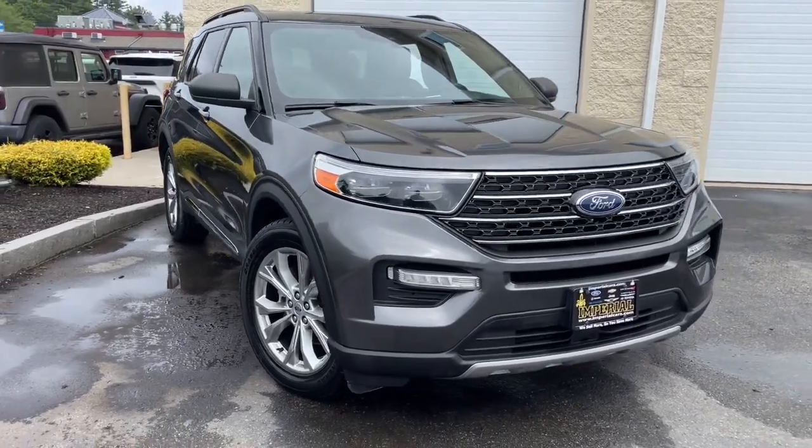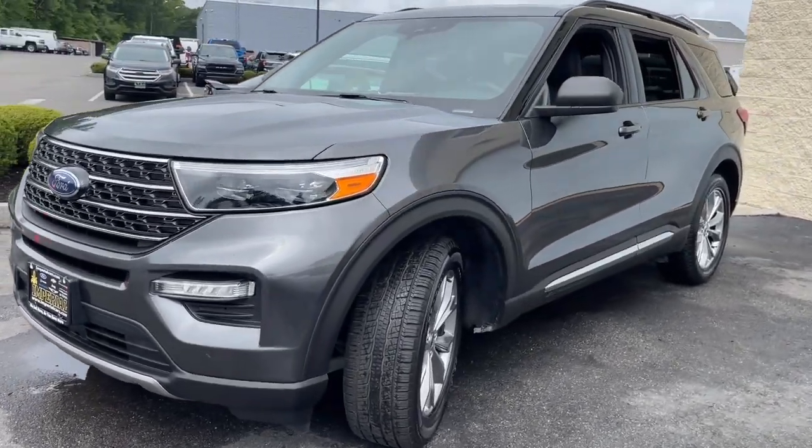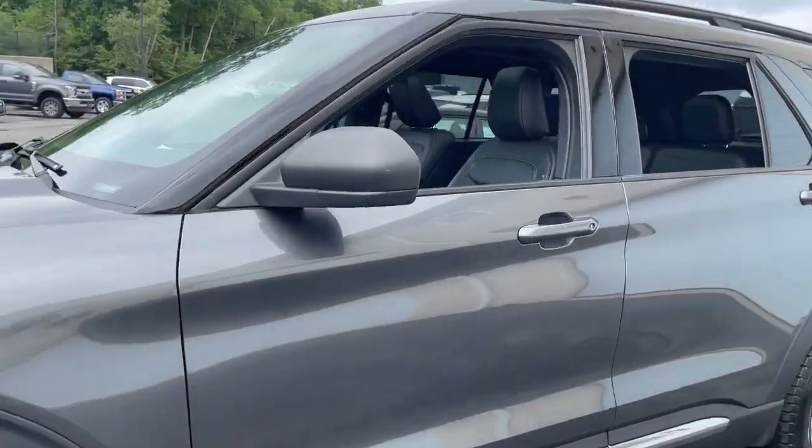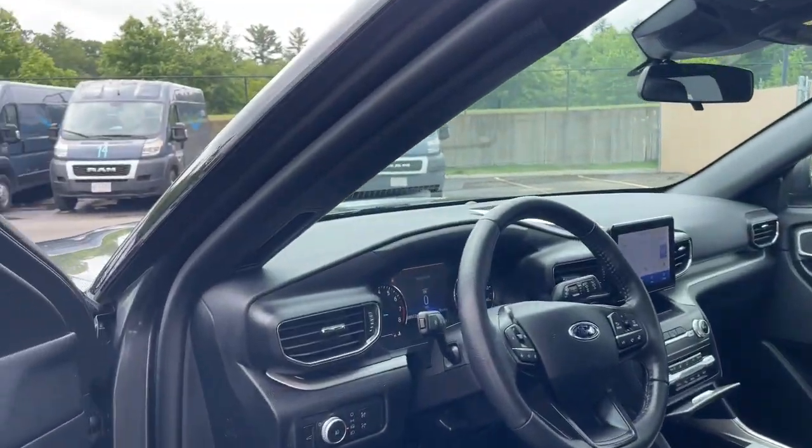Go home happy with the 2020 Ford Explorer. This vehicle is an outstanding buy with fewer than 50,000 miles on the odometer. Here's an Explorer that brings an uncompromising spirit to all your adventures.